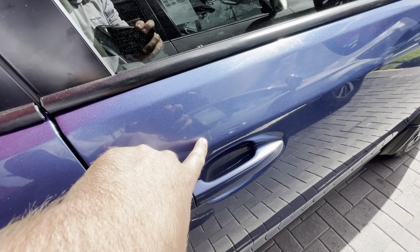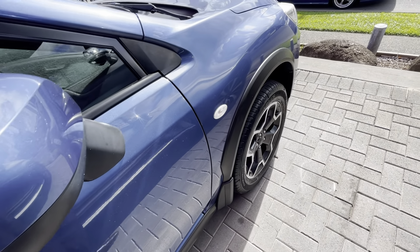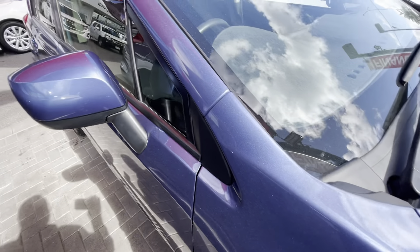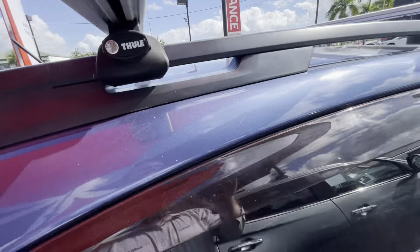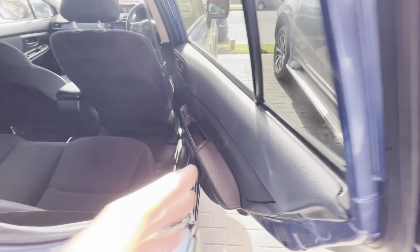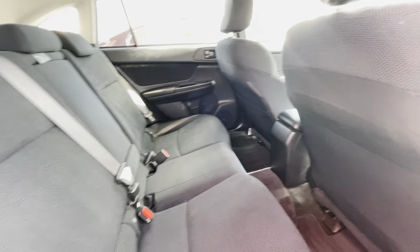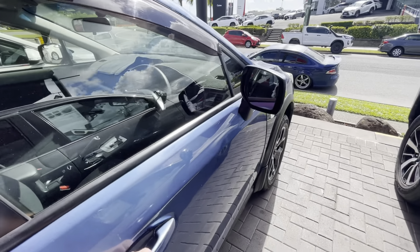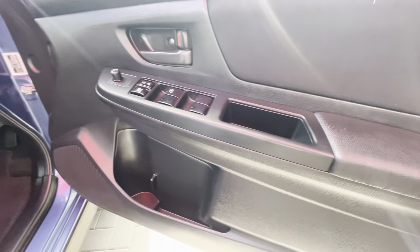Continuing down the panel work, there are another couple of little marks through here - one, two. Coming all the way to the front tire, that's got plenty of tread and no gutter rash. Just coming back up to do the roof line, and the door card on this side as well - all through the back here, all very clean and tidy.